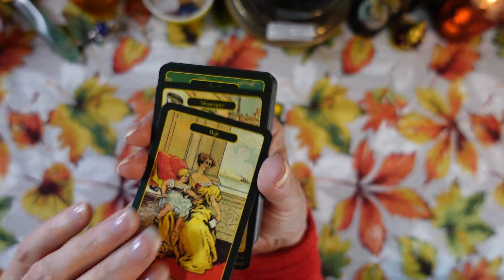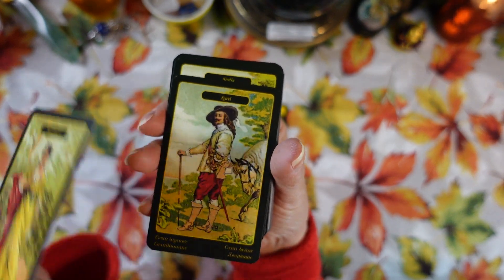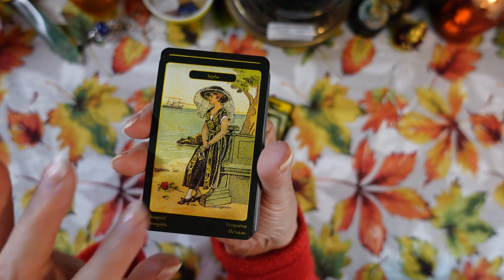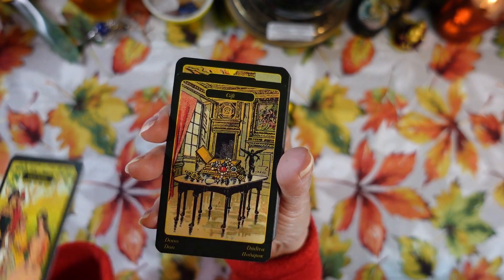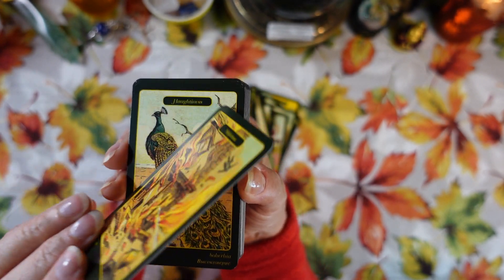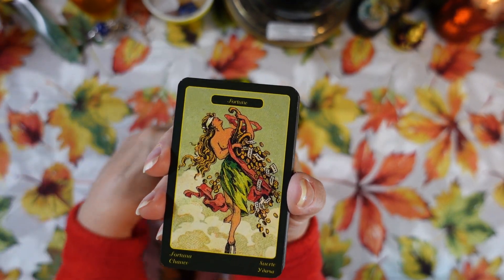Continuing through the cards: Wife, Messenger, Death, Sweetheart, Lord, Sighs, Conversation, Gift, Misfortune, Haughtiness, and Money. You'll notice a lot of these cards have similar titles and pictures to the Rider-Waite tarot deck.